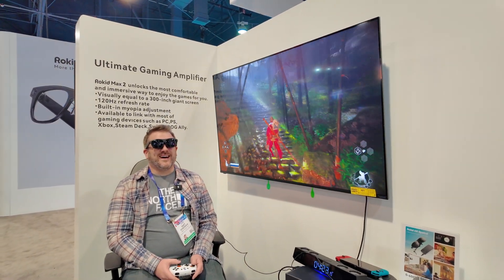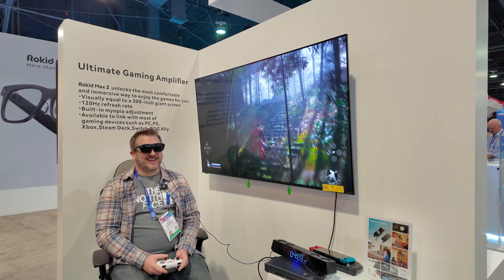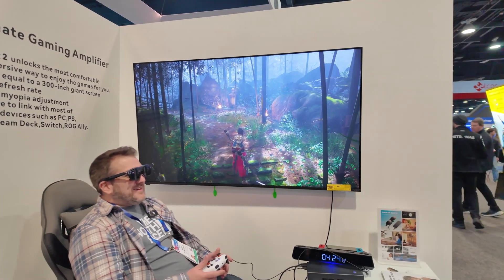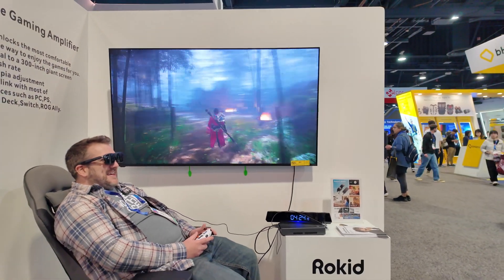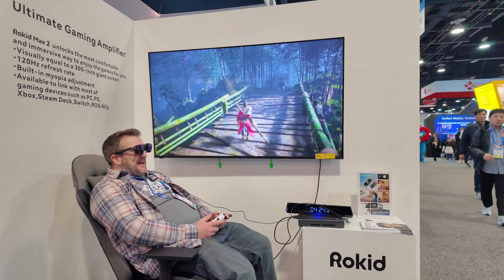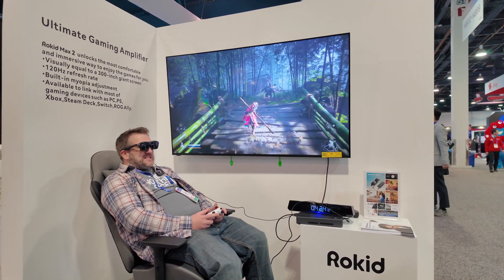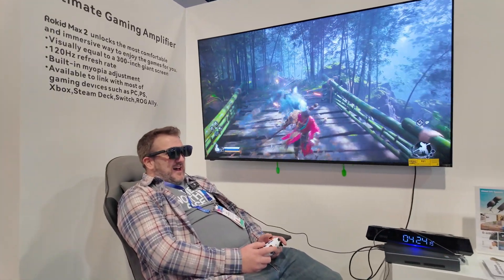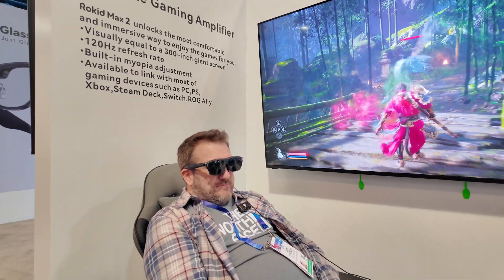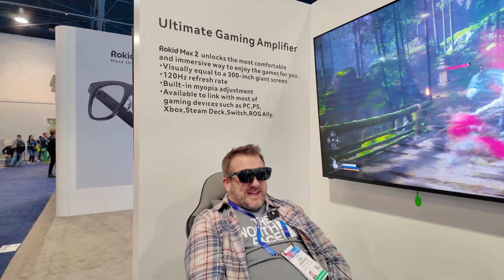I'm moving and playing right now, going up these stairs in the game. This is amazing — I can tell you right now the image is actually clearer than what you're seeing on the TV next to me. It is truly amazing and immersive. They feel super light on my head — I could play for hours.